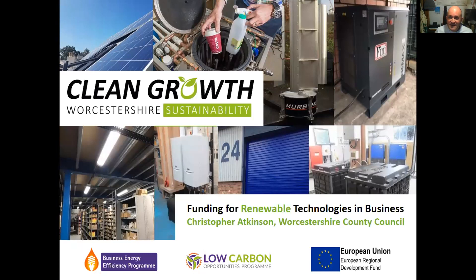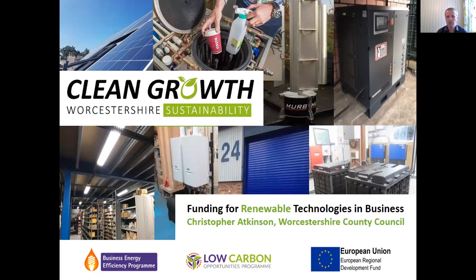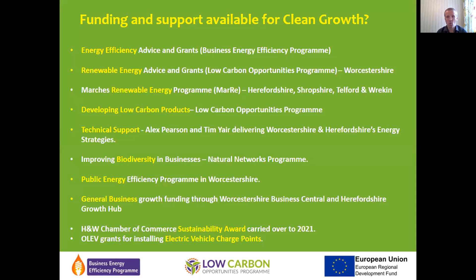I'll hand over to Chris Atkinson from Worcestershire County Council to talk about the various support mechanisms that are available. Thank you Simon. Welcome everyone — I'm going to quickly talk about the funding available for renewable technologies. I'm involved in the Business Energy Efficiency Program and Low Carbon Opportunities Program from Worcestershire County Council.